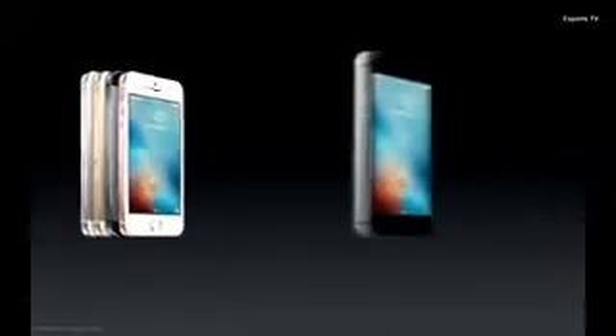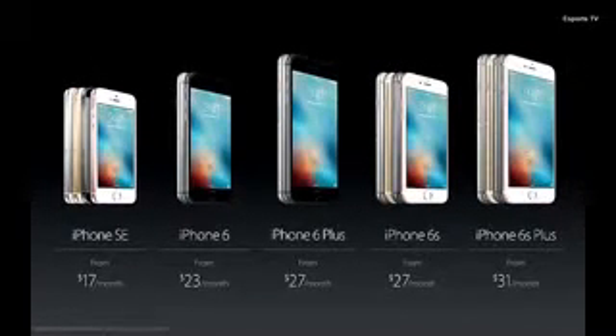So the iPhone SE joins our incredible lineup of iPhones with the iPhone 6, 6 Plus, 6S, and 6S Plus. It's the strongest iPhone lineup we've ever had.